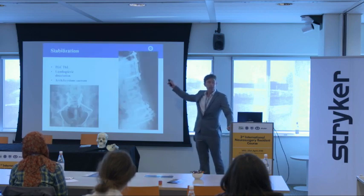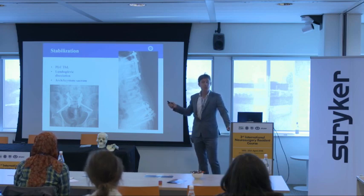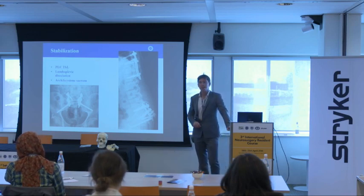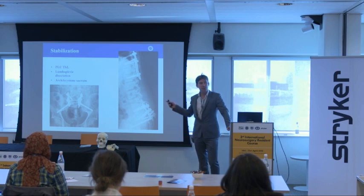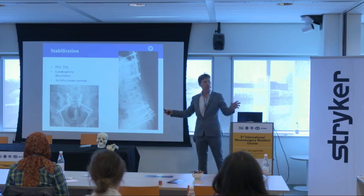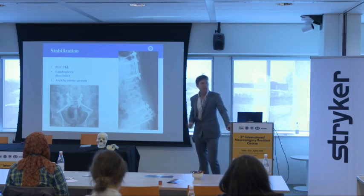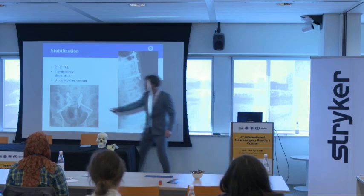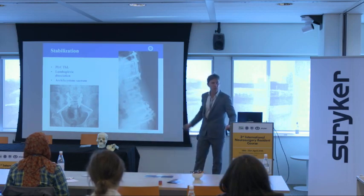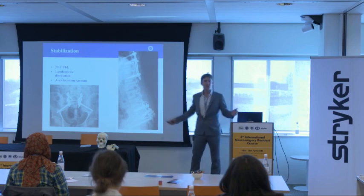For the PLC injury in the thoracolumbar area, that is pretty easy to do with percutaneous systems — a very efficient way to restore the PLC, and it can be removed after half a year. The sacrum is a bit more difficult; you need a bridge between the two iliac wings. We typically use sacral alar screws, but importantly you connect the two with a rod, because that rod stabilizes the forces on the keystone. For the lumbopelvic fracture, a posterior fixation — just a classic one — will do the job.